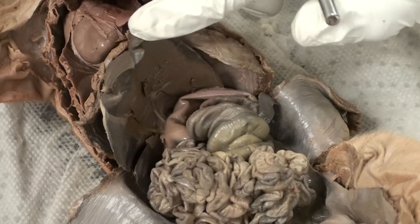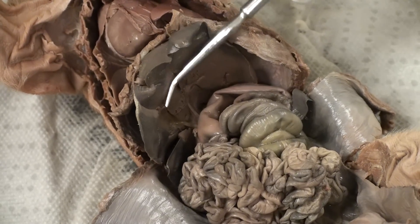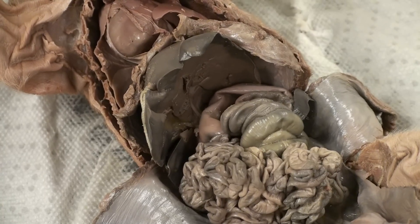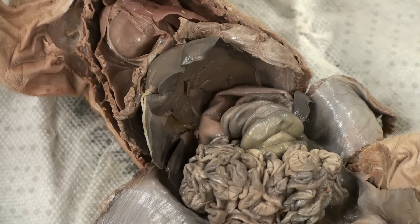Beneath the liver, located right over there, is a pouch-like structure called the gallbladder. The gallbladder stores any excess bile produced by the liver.